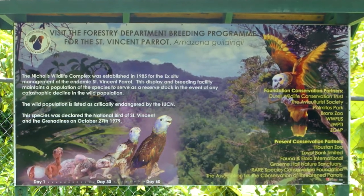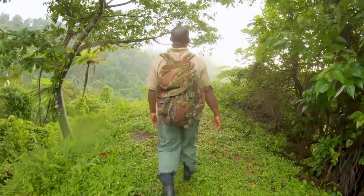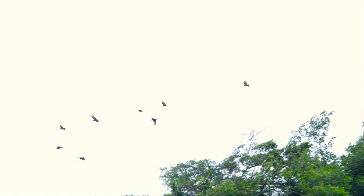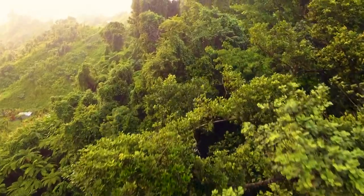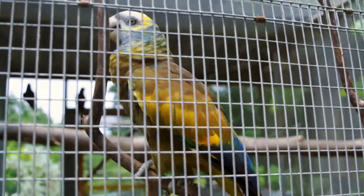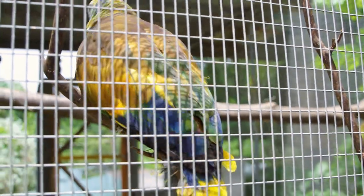Reclassified as vulnerable in the early 90s through the efforts of the government of St. Vincent and the Grenadines and international organizations, the population of the parrot has significantly increased thanks to the 1987 Wildlife Protection Act, the establishment of a 10,000-acre sanctuary in the center of the island, and the biodiversity efforts by the Forestry Department and the Ministry of Agriculture, Forestry, Fisheries, Rural Transformation, Industry and Labor, powered by the United Nations Development Program, Ridge to Reef SVG, and the United Nations Environment Program IW Eco Project, among others.